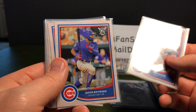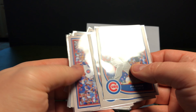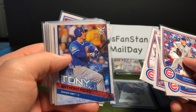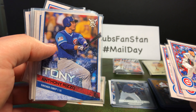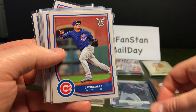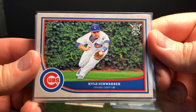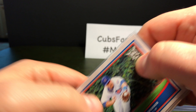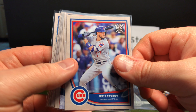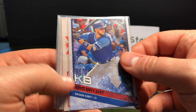We've got John Lester, Jason Hayward, Jose Quintana, Anthony Rizzo, and there's the variation for the Players Weekend Anthony Rizzo — as you can see, Tony. Wilson Contreras, Javier Baez, Kyle Schwarber with a nice action shot, Addison Russell, Chris Bryant, and the Chris Bryant Players Weekend variation — he goes by KB.